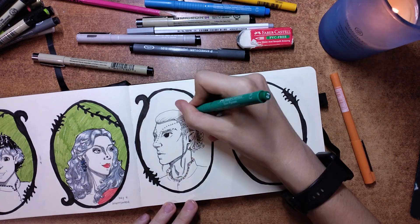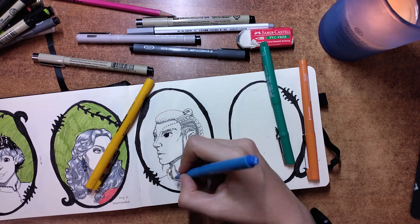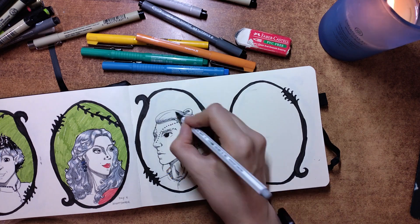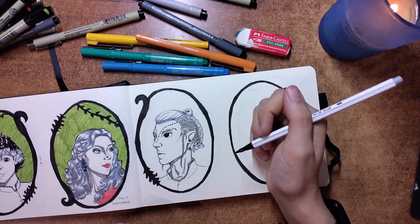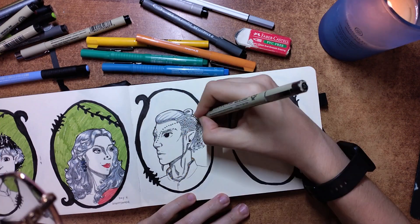Still, I liked the design and I gave him small horns to mimic some chameleon species, plus a lot of colorful accents in his outfit. Maybe the eyes are too big, but overall I'm happy with how he came out.